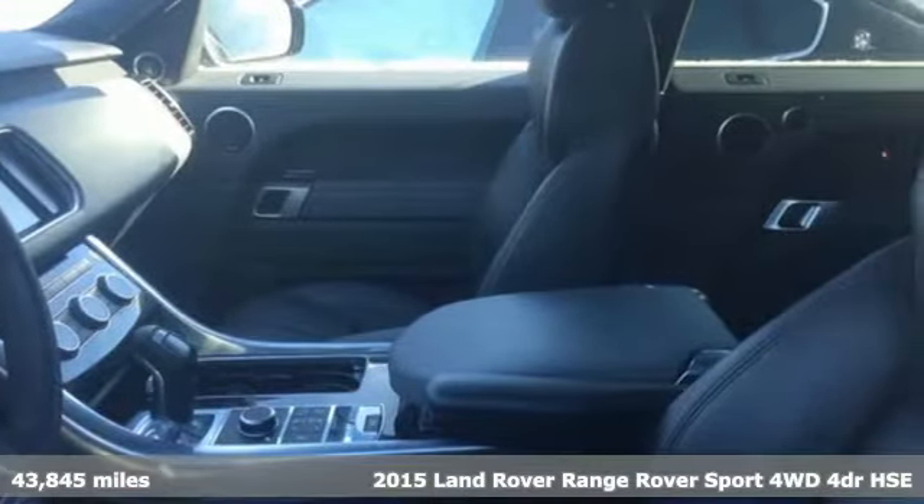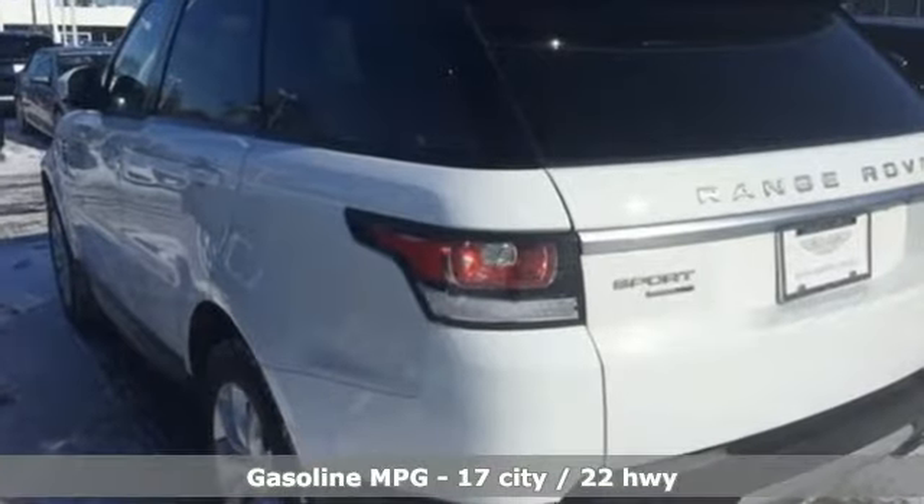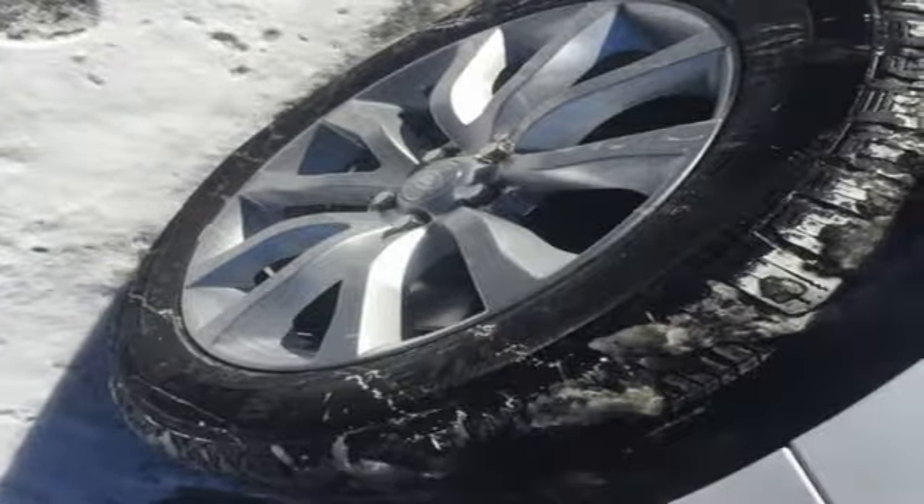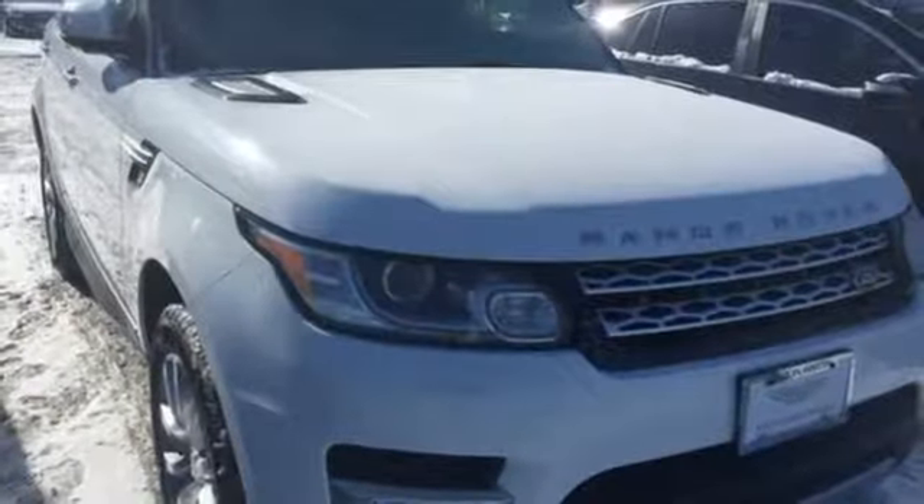It comes with all the amenities you need. Supercharged V6 engine. Height adjustable automatic with driver control suspension. Streaming audio. Power heated mirrors. Dual zone climate control.